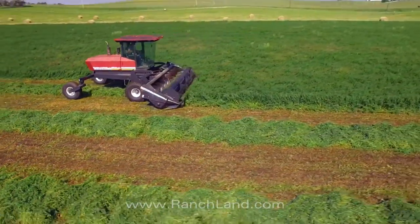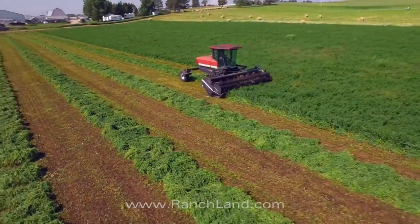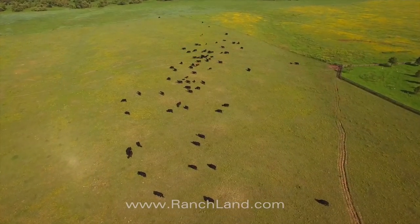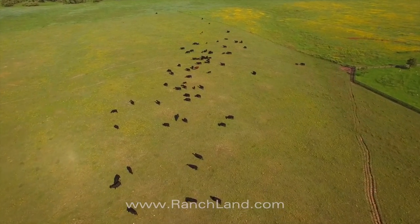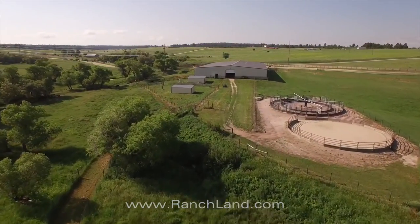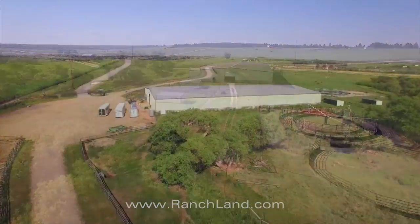The ranch puts up enough hay to run 50 to 60 cattle through the winter, complementing the grass pastures that run those livestock during the summer. There's also a set of working facilities for handling the cattle during the year.